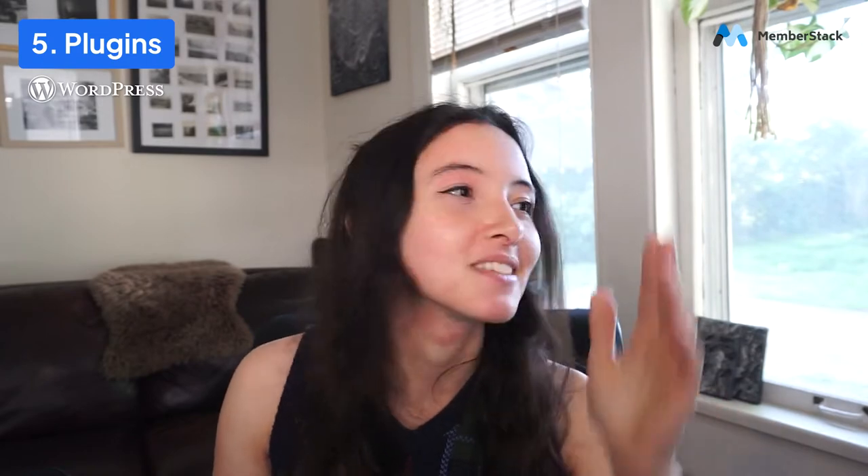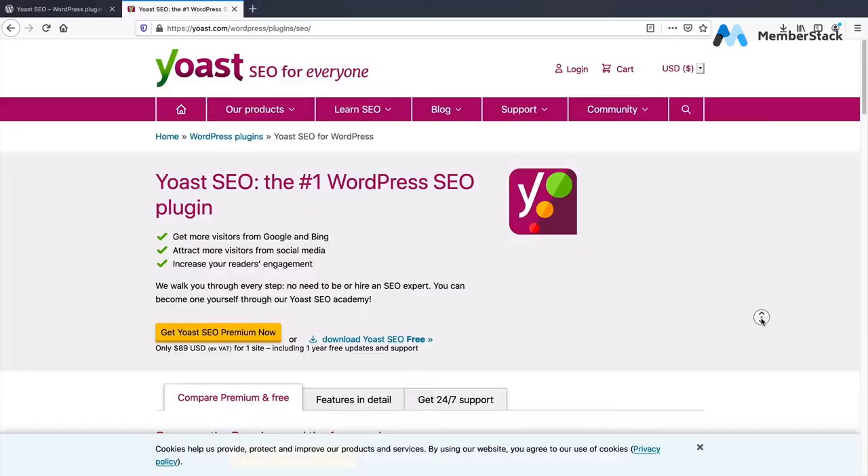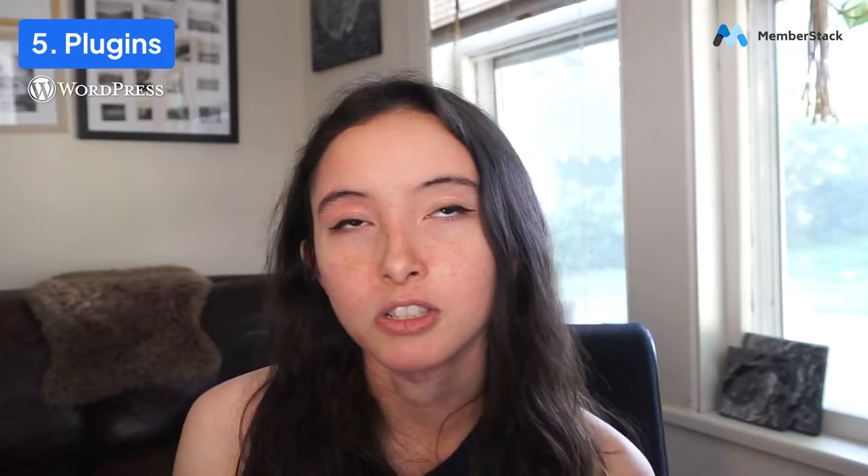Number five, plugins and integrations. If you are building a site in WordPress, you're probably going to need plugins — third-party things you add onto the site that make it do things it couldn't do natively. Lots of WordPress plugins are free, which is awesome. Some things you'll need plugins for are SEO, a drag-and-drop builder like Elementor, custom post types — even something like duplicating a page needed a plugin.